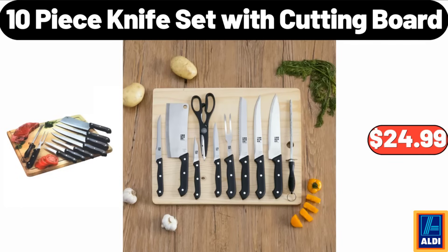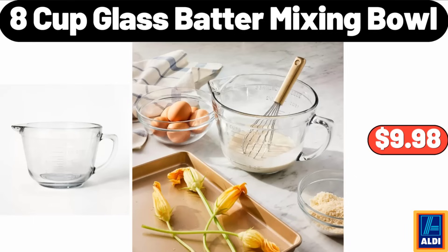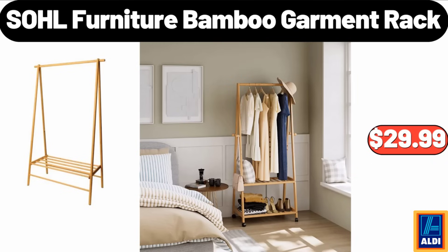10-piece knife set with cutting board, $24.99. Aluminized steel loaf pan, $6.99. Please don't forget to subscribe to my channel, thank you very much. 8-cup glass batter mixing bowl, $9.98. SOHL furniture bamboo garment rack, $29.99.